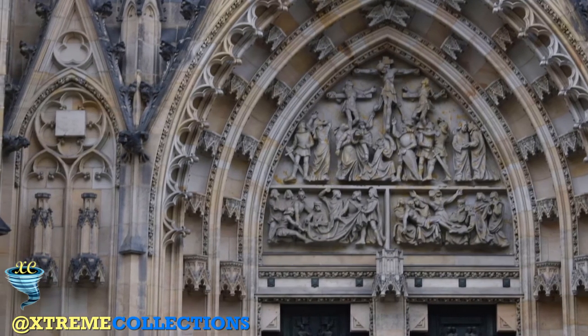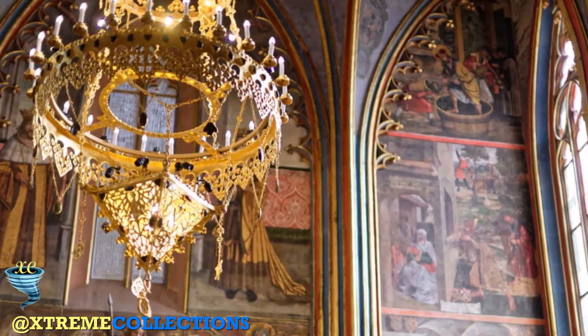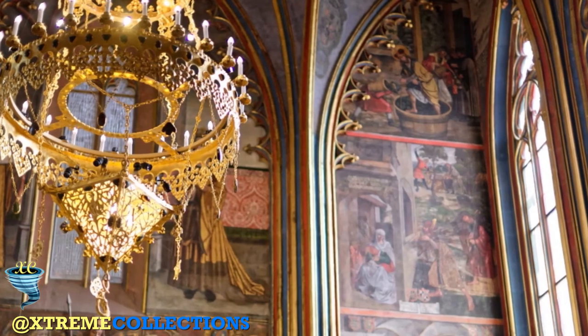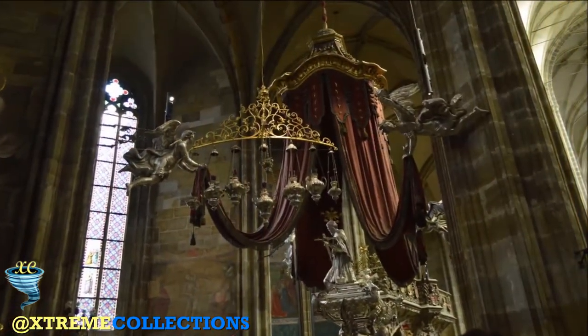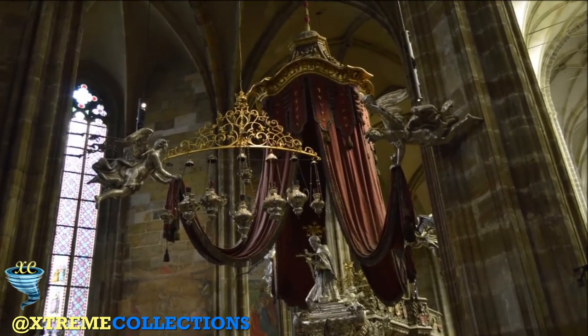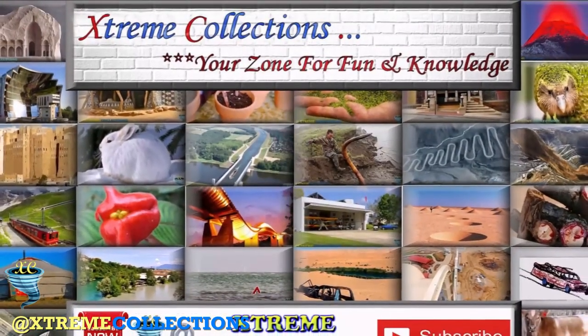Even if you are not religious, Saint Vitus Cathedral is a monumental work of art and must be visited, especially if it's your first time in Prague. Entry is always free, so if you feel like you want to visit on more than one occasion to study it further, you can come and go as you please. Step back in time. Step into history. Step into Saint Vitus Cathedral.